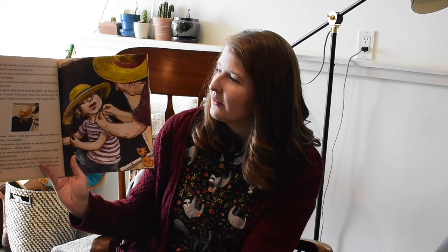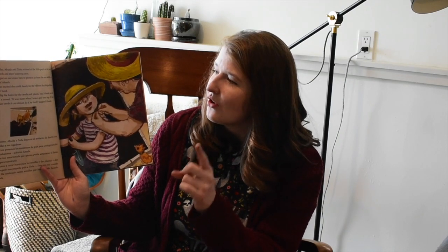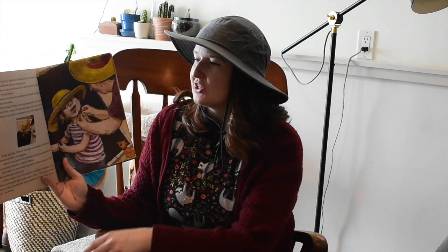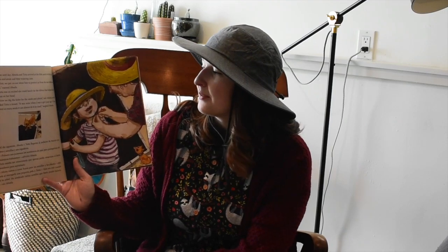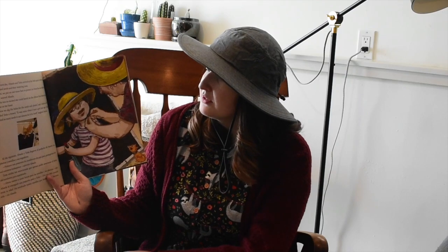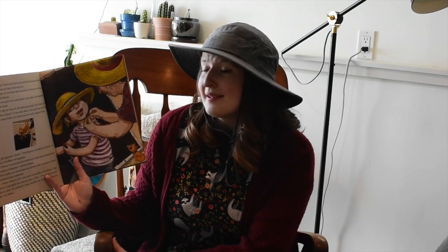The next day, Abuela and Tonya arrived at the little patch of dirt with plants, seeds, and watering cans. First, we put on our straw hats to protect us from the sun while we work, warned Abuela. I have a hat kind of like that — it's not a straw hat, but it'll do. Tonya was so excited she could barely tie the ribbon on her hat. Now we dig the holes for the seeds and plants, said Abuela, handing Tonya a trowel — not a towel, that doesn't make sense — a trowel. It was mine when I was a girl your age; it has planted so many seeds it can almost do it by itself, laughed Abuela.